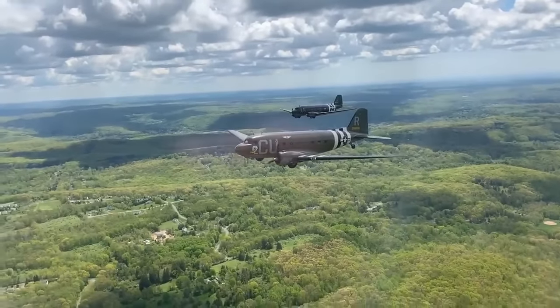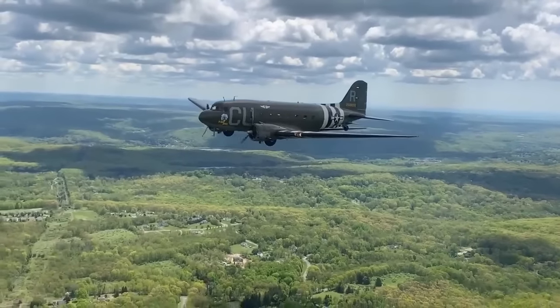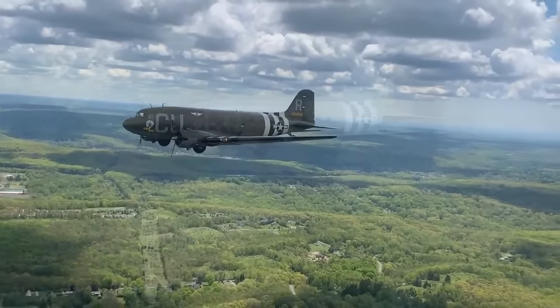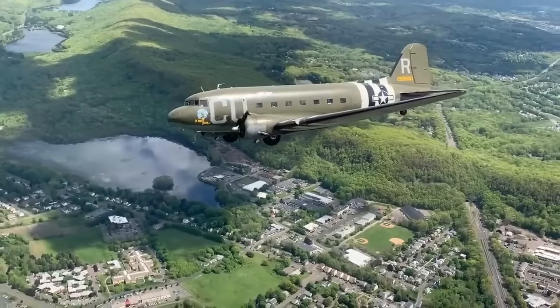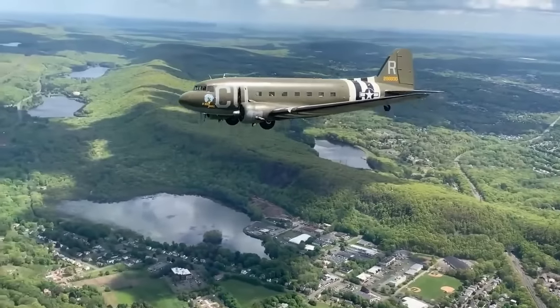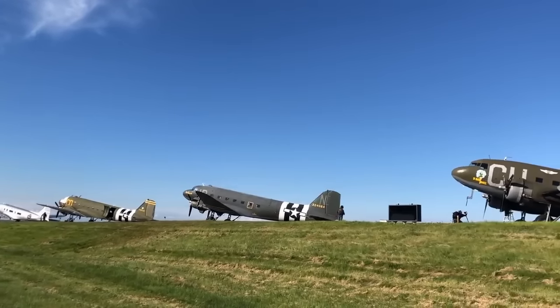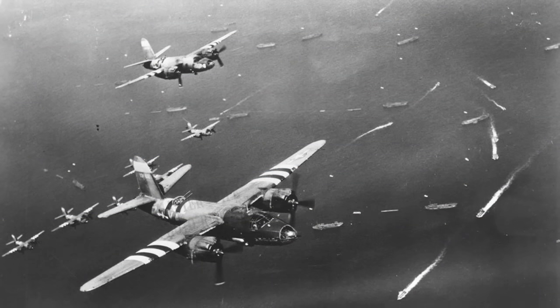Today, the invasion stripes are an icon of the D-Day landings, and that's very fitting because of what they represent. They represent the fears of the D-Day planners and the difficult tasks and decisions they had to make when sending so many young men to their fate. They represent the ingenuity and grit of the ground crews who scrambled to get so much done with so little so quickly. And above all else, they represent the unity of purpose that made D-Day possible — because ultimately, the stripes were about getting people to work together, getting the soldiers, sailors, and airmen of more than a dozen Allied nations to literally see each other as friends and join together to begin the liberation of Europe.